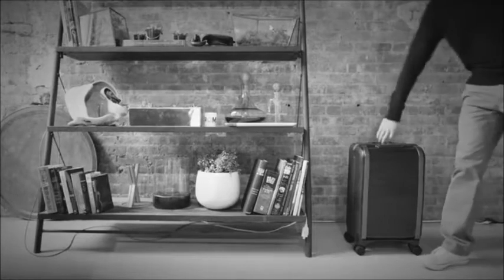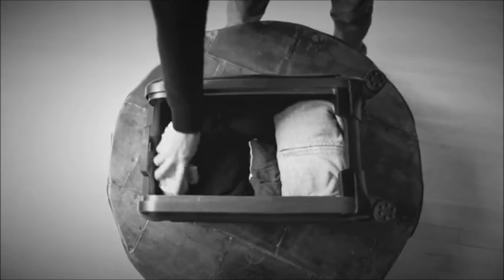We were tired of accepting brittle zippers, cumbersome flaps, and flimsy handles as part of our lives, so we challenged ourselves to conceptualize better, more convenient luggage.